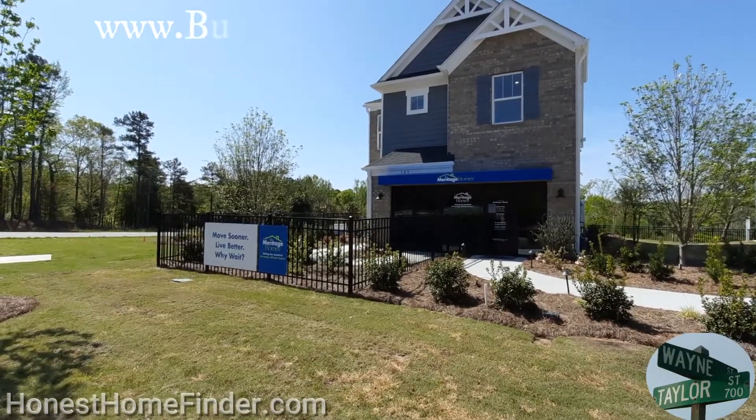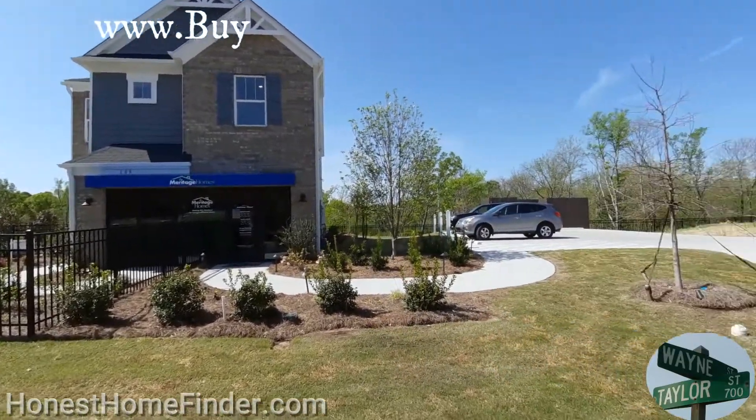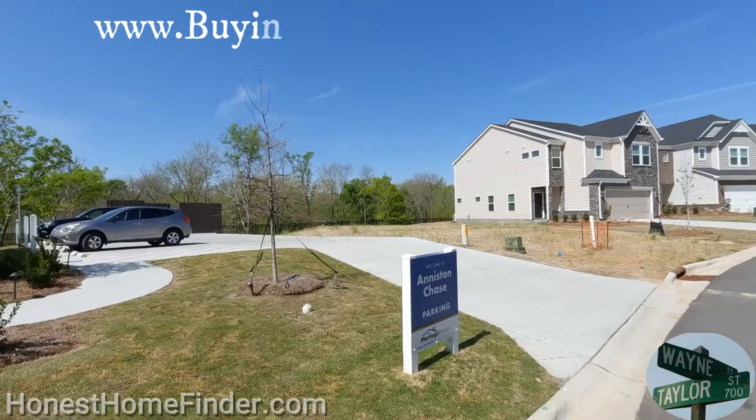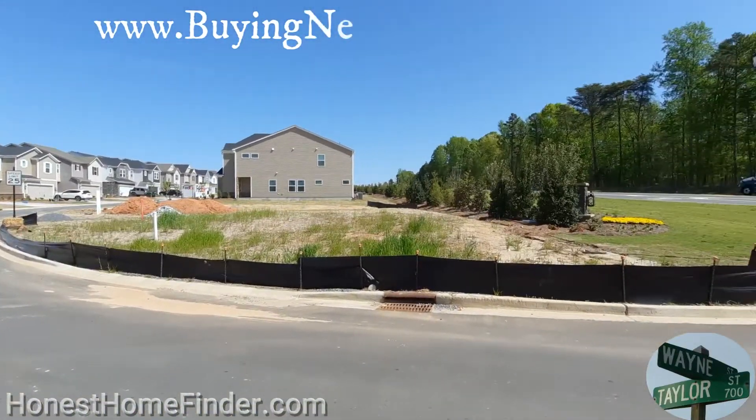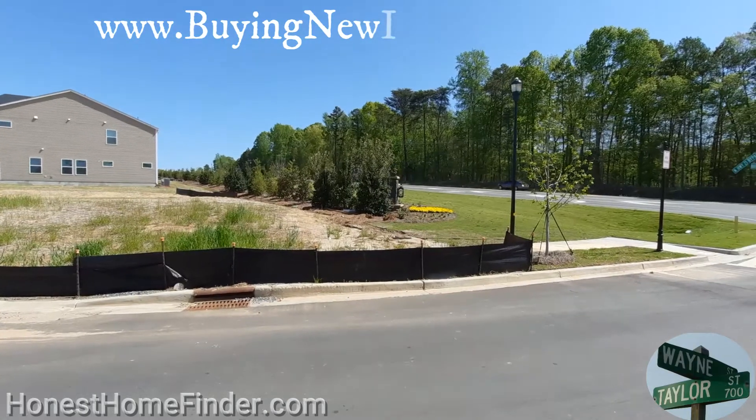Hey folks, Wayne Taylor, Honest Home Finder, Fort Mill, South Carolina today. Oh my god, it's so beautiful. It feels like the fall or the spring — it's still not humid yet. Sun's out, nice breeze, beautiful.